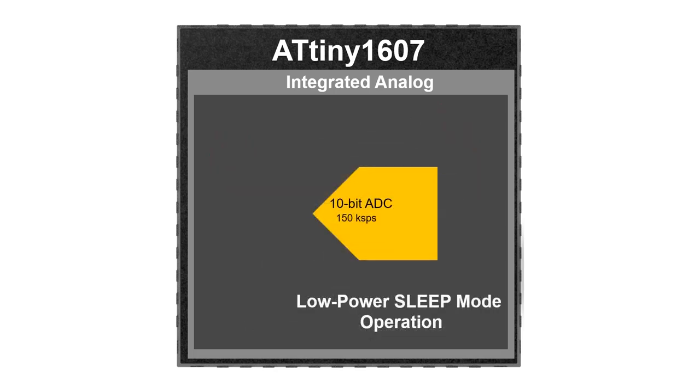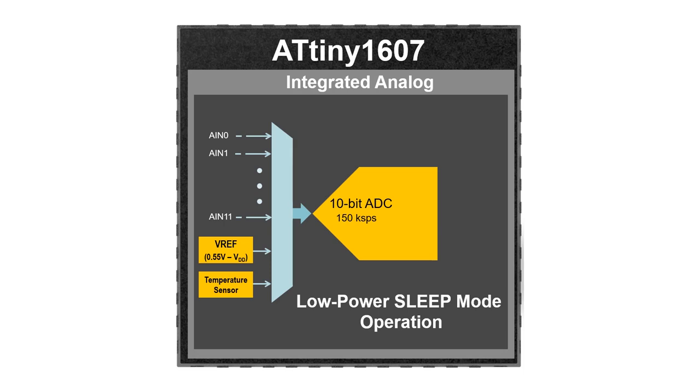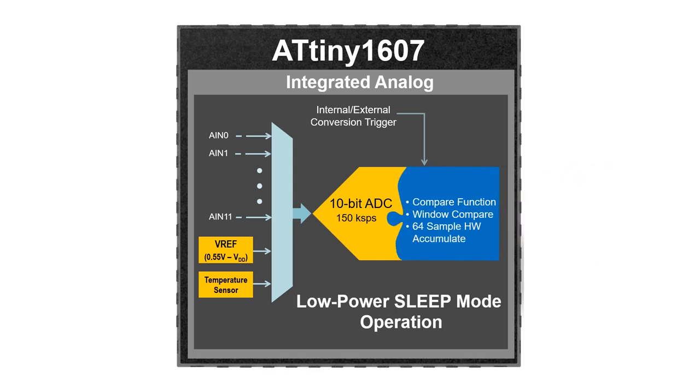The 10-bit analog-to-digital converter connects up to 12 input channels. Interconnection of the ADC with internal peripheral signals can trigger automatic conversions of analog input signals while also adding hardware-based threshold monitoring and accumulation for up to 64 samples.